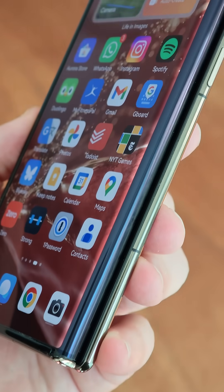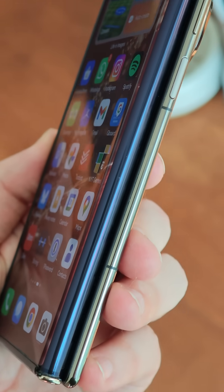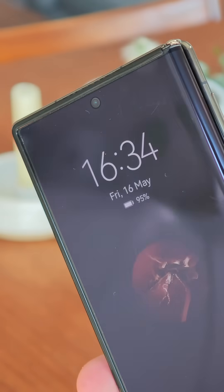Number two: the hinges aren't my worry when it comes to this thing lasting — the front screen is. That soft plastic flexible OLED is completely exposed on the front part of the screen and the edge along the side. It's going to get damaged, I know it. In fact mine already has. I picked up one dent just under the selfie camera that I know is going to annoy me if I keep using this phone.